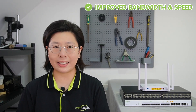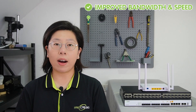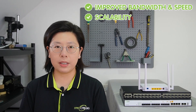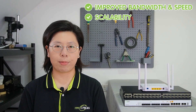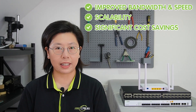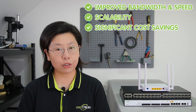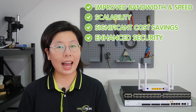Passive optical network PON for SMB Wi-Fi coverage brings a multitude of benefits. First and foremost, businesses experience improved bandwidth and speed, ensuring seamless connectivity and optimal performance for their Wi-Fi network. PON's scalability is a key advantage, providing flexibility to accommodate the growing demand of expanding business operations. The implementation of PON also translates to significant cost savings compared to traditional networking infrastructure, contributing to more efficient allocation of resources. Moreover, PON introduces enhanced security features, bolstering the overall reliability and integrity of the SMB's Wi-Fi coverage.